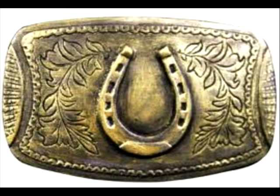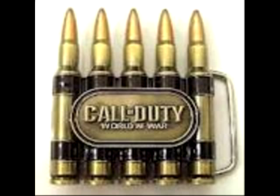Then I also have this one, which came with my Uncharted 3 Collector's Edition, which I wear pretty frequently. It's one of my most worn ones.